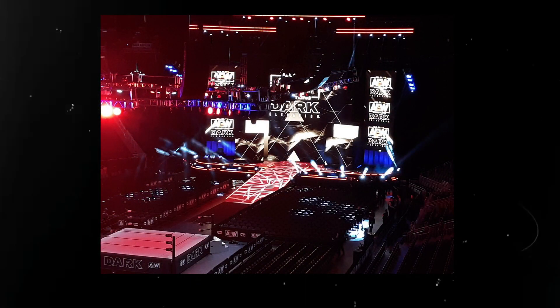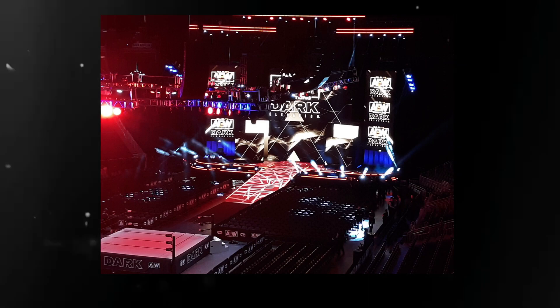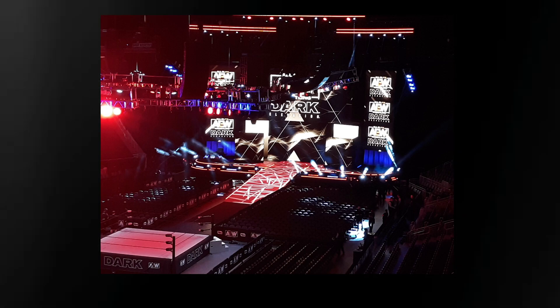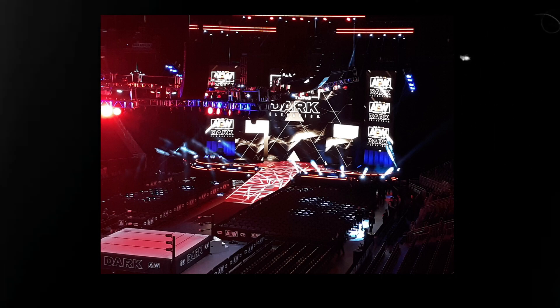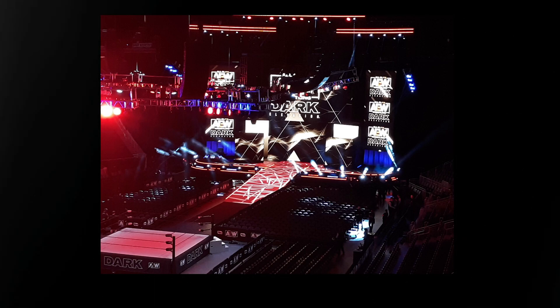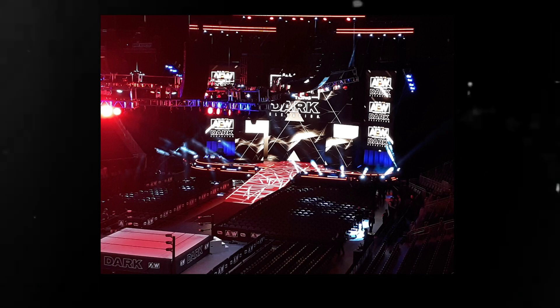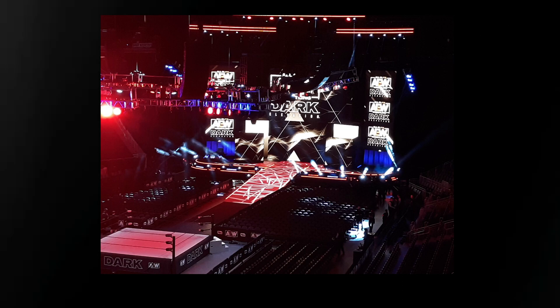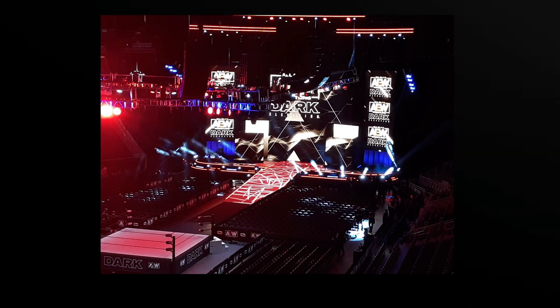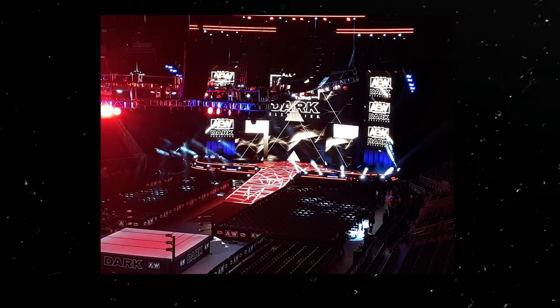This right here is the first look at the new AEW stage design. This image is floating around on Twitter. As you can imagine, fans are starting to get into the arena, and AEW is taping dark. This is exactly what I expected. I did tell you guys that AEW is going to be a little bit more WWE-esque in their presentation. I think some people might actually be expecting me to hate this — I actually like it. I do like the vertical trons. I think vertical trons are great. I loved it when Impact Wrestling used to do it.